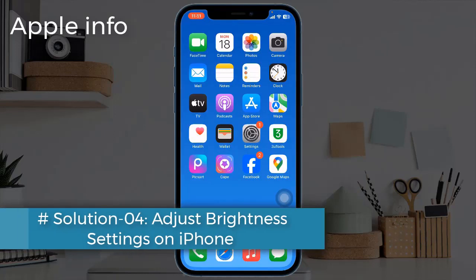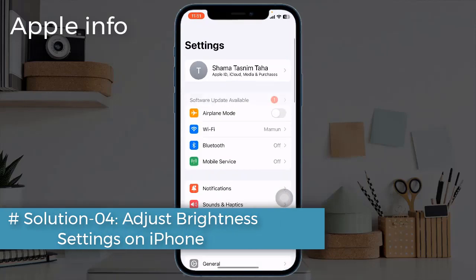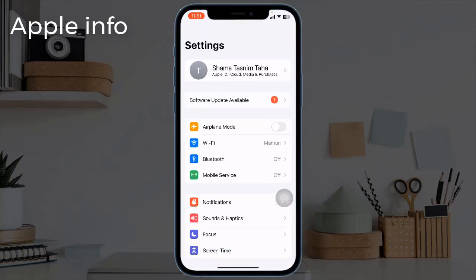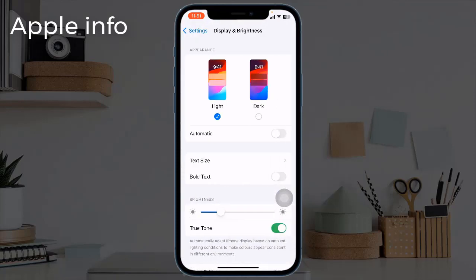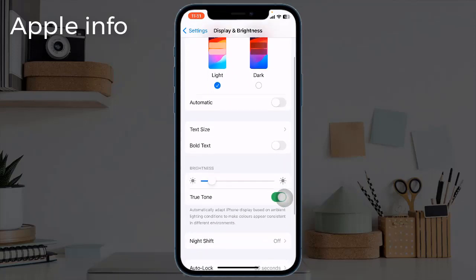Solution 4: Adjust Brightness Settings on iPhone. Launch the Settings app, tap on Display and Brightness, and reduce the brightness bar to your comfort. Additionally, toggle on True Tone. This will adjust the display color according to the ambience of your surroundings.